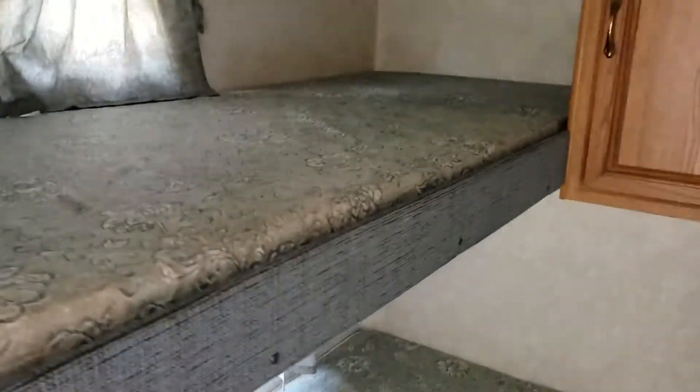One full-size bed, one bunk up here. A little sink. Nice cabinetry in it.